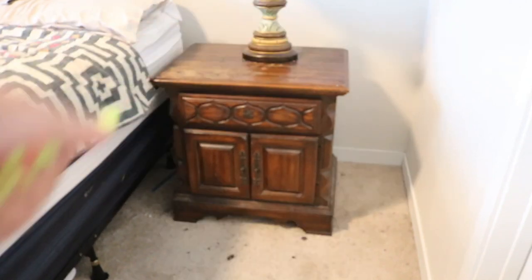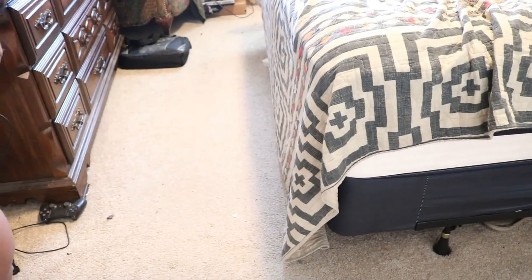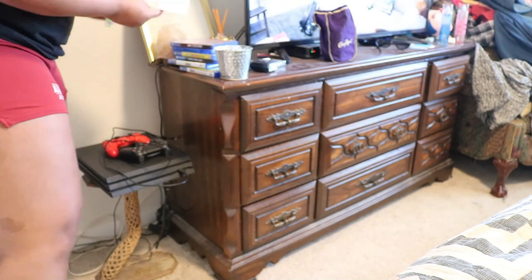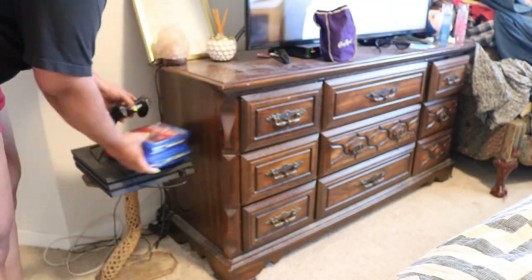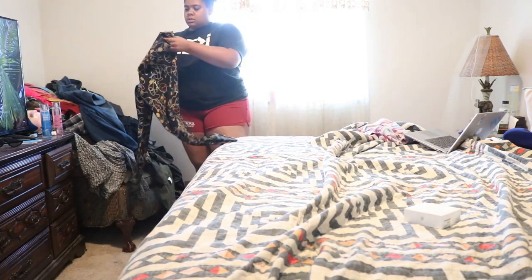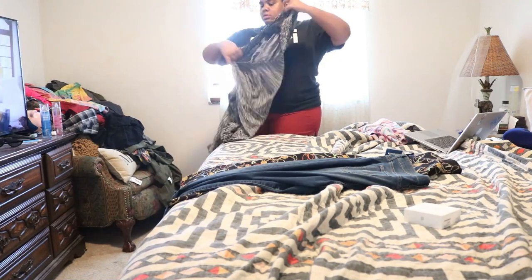Today we're going to be doing some video magic, so let's go ahead and jump right into it. First and foremost, I need to clean up everything off of the floor, off of the dresser, off of the side tables, and of course I need to tackle these clothes and get them out of the room.